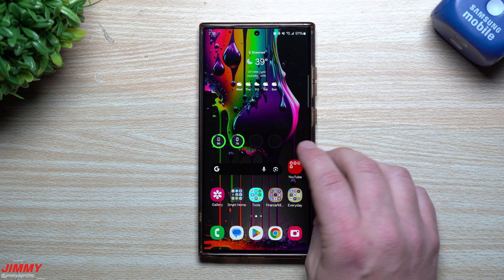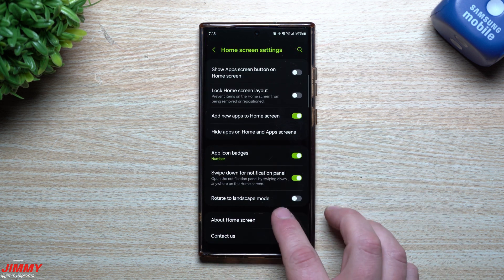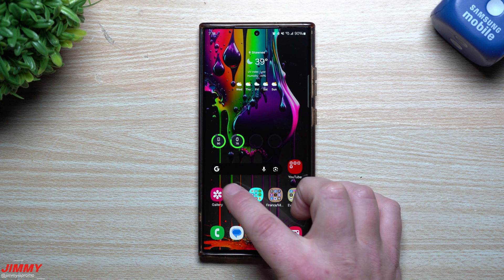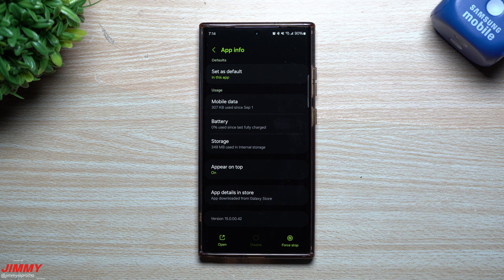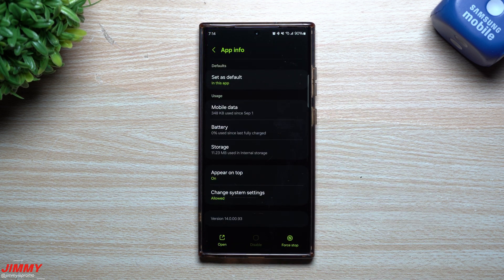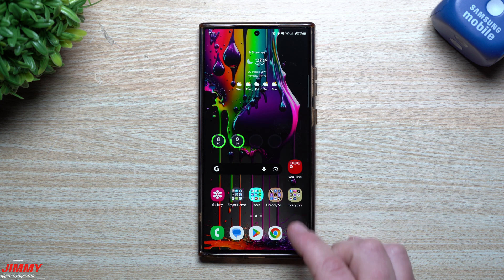Now that the phone has been updated, let's go through and take a look at a few applications and services. The first thing I'll look at is Samsung Home — before the update it was version 150055, and it's still at 150055, so no change there. Then Samsung Gallery — before the update it was at 150042, and it's still at 150042, so nothing new there either.